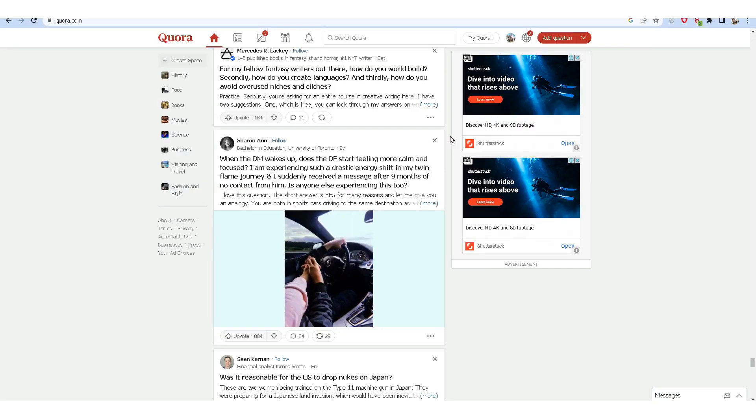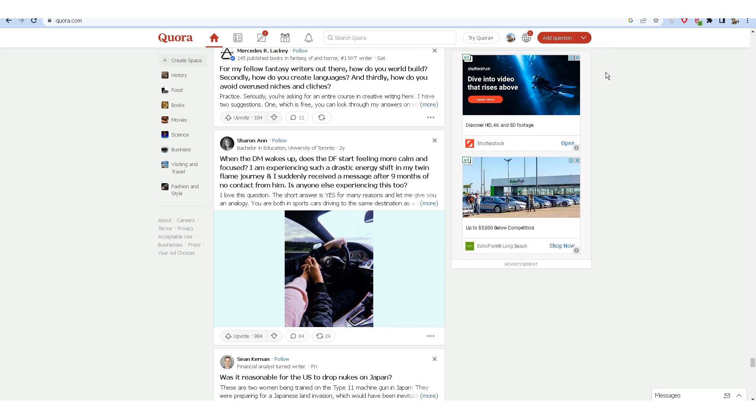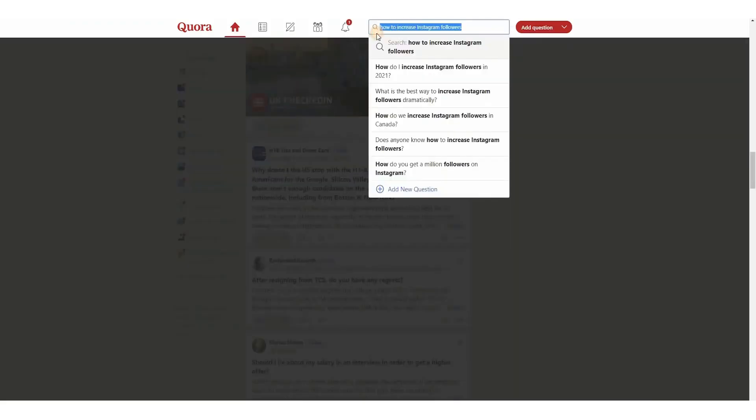Quora is a forum where people ask questions — a lot of people ask all kinds of questions, so this is a great avenue to advertise your custom link. For instance, a person can be looking for information on how to increase Instagram followers. Quora will then show you all the related questions and forums after you click the search button.